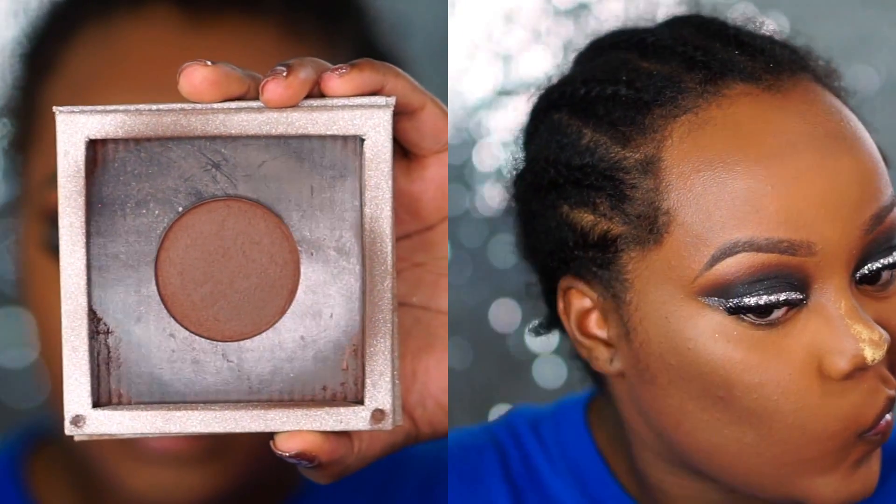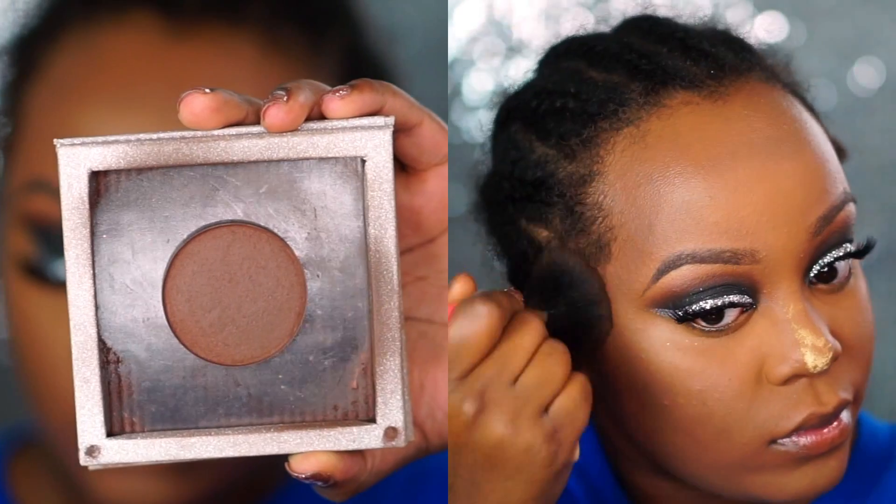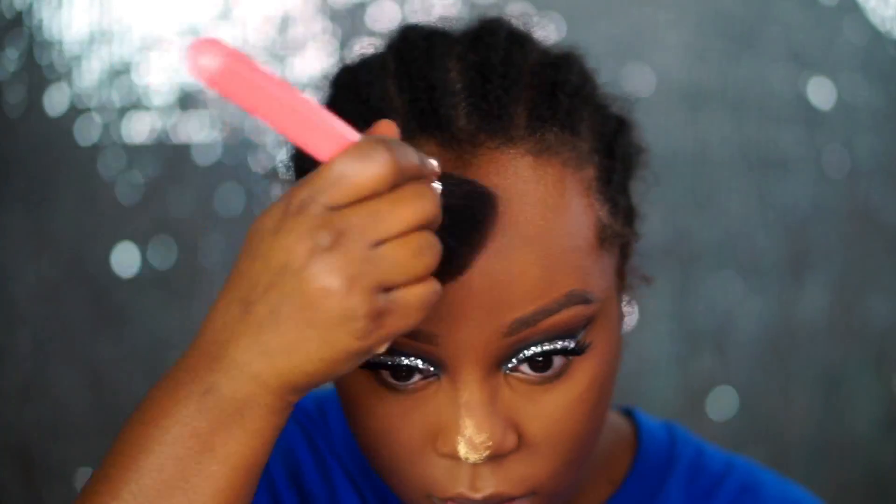After that I go ahead and more so bronze my skin as opposed to contour it, with my Makeup Geek Contour Pan in the Warm/Deep shade, Deal Breaker. I'm using this on a Pink Martini Powder Brush which has more of a point on the end, so that's why I like to use it to contour and bronze up my skin.